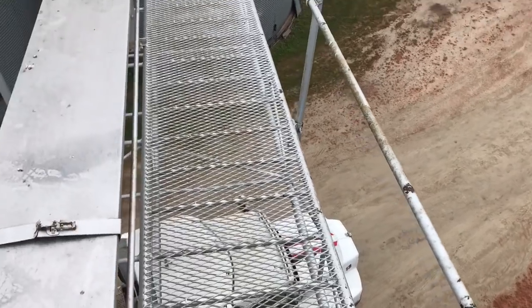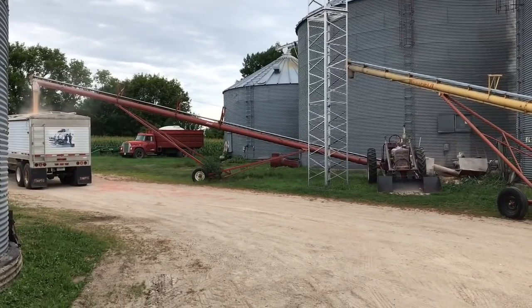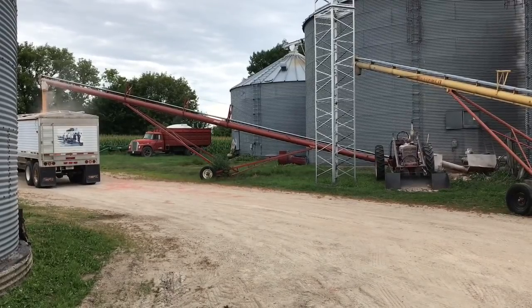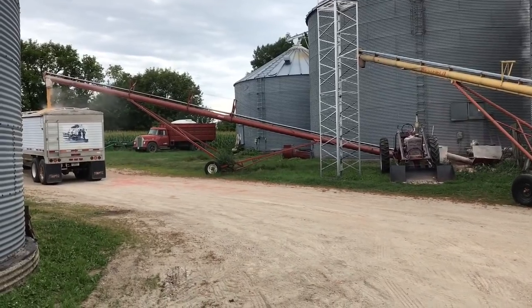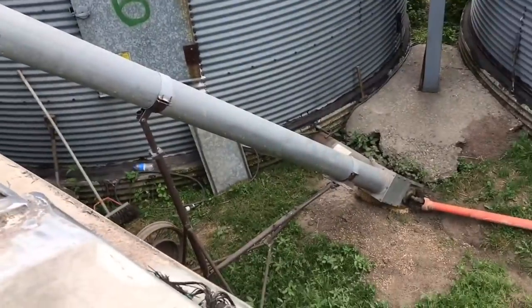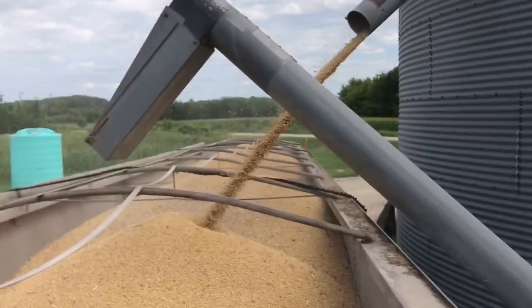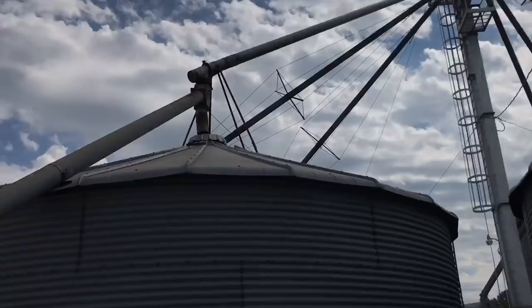Not sure which one we're loading out of here — I think we may go to this one and put a sweep in. Doesn't take long to load a truck with a tractor-powered auger. Getting a bean truck loaded here and I'm going to work on moving this auger out of the way because it's kind of in the way when we load out of the leg. I'll move it, but I'm just getting full here so I've got to go shut it off — it takes a little bit to empty through all the leg.